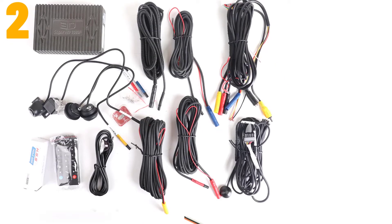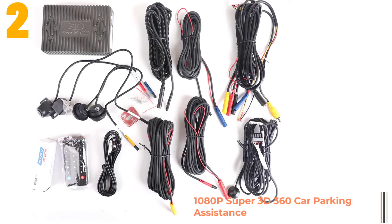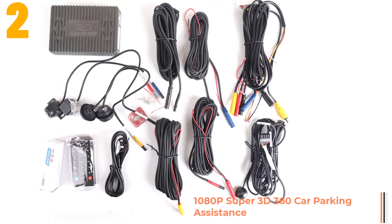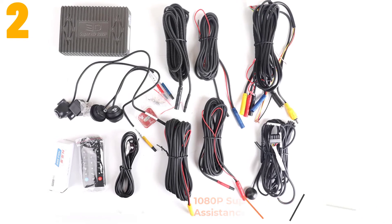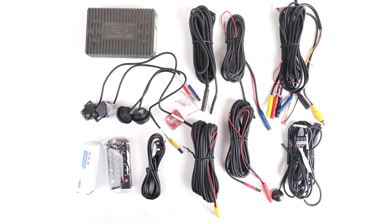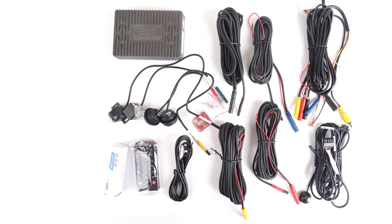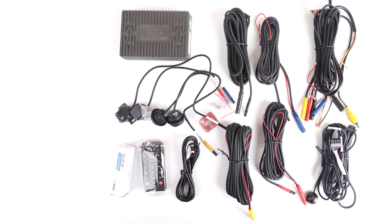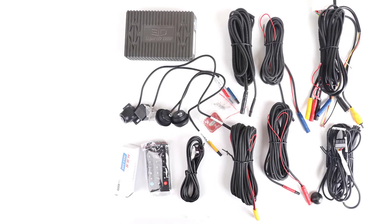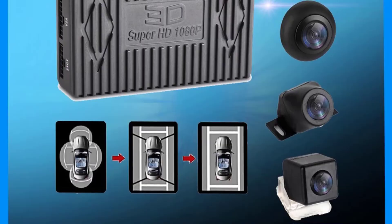Item number 2 is the 1080p Super 3D 360 Car Parking Assistance. Specifications: Brand name, 3 Car. Chipset manufacturer, Allwinner. Frames per second, 30. Camera resolution, 1280 by 720. Pixels, 500 mega. Max external memory, 32G. Video codec, H.264.